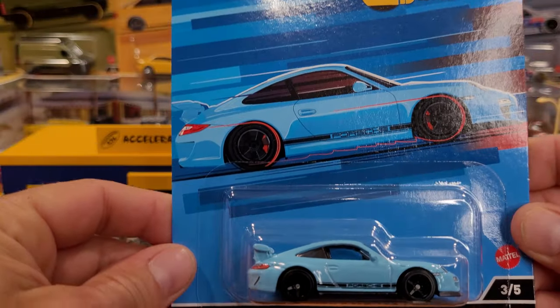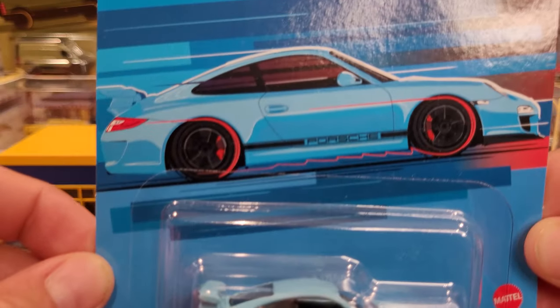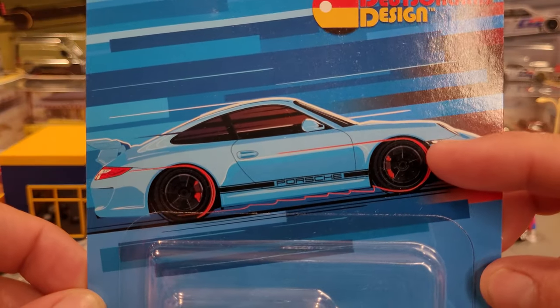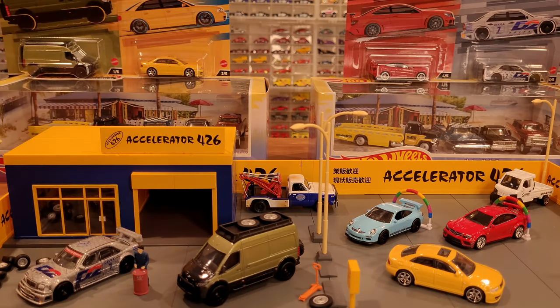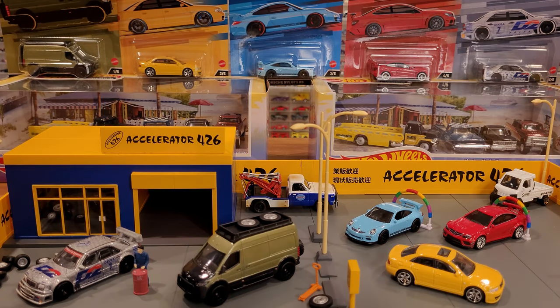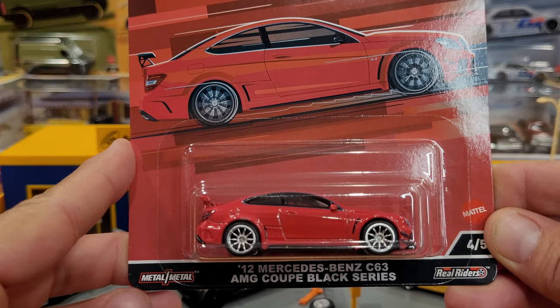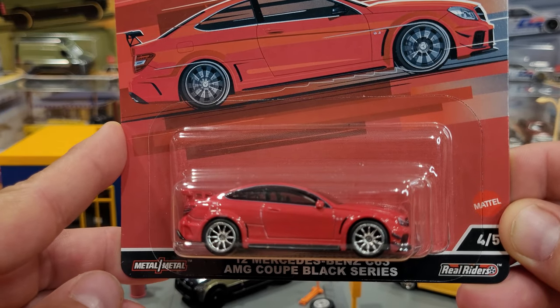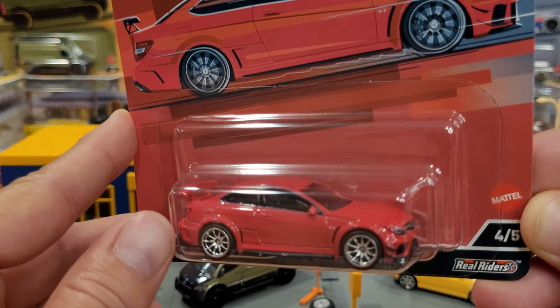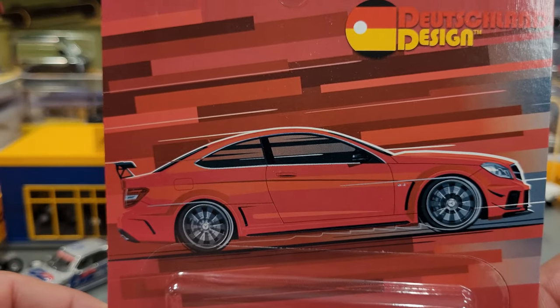Now the Porsche 911 GT3 RS in the package with awesome graphics, indicating a high rate of speed as it zooms across the background. And some extremely cool wheels on this 2012 Mercedes-Benz C63 AMG Coupe in the Black Series — let's get some close looks at those wheels and the matching wheels on the graphic card.